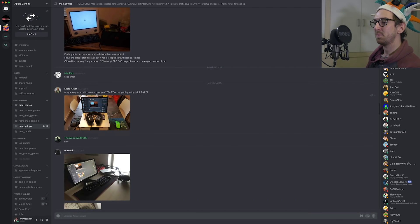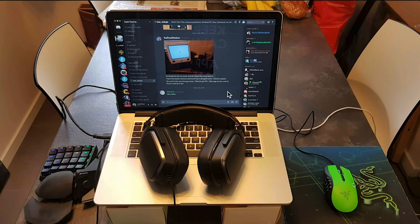He said: my gaming setup with my MacBook Pro 2014, and by the way, my gaming setup is full Razer. So yeah, you've got the Razer mouse, you've got a Razer mouse mat, and you've got some type of — I don't know the correct name of that weird little keyboard on the left there.